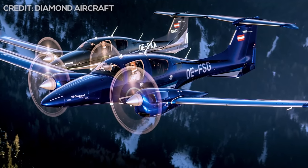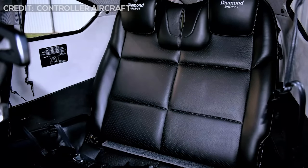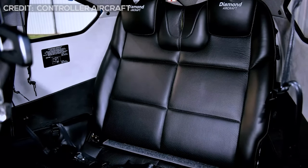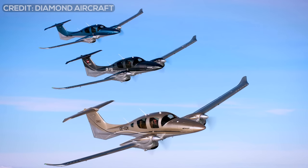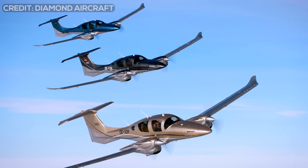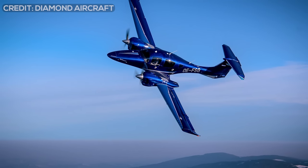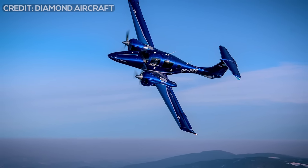The downside of the DA-62 is that in the seven-seat model, the last row is ideal only for children — an adult would be uncomfortable, not to mention two. Apart from this, one of the biggest cons is not in the aircraft itself but in the sector in which it competes, a sector that has experienced a sharp decline in the sale of twin light piston aircraft units to the point of being considered an almost extinct segment.